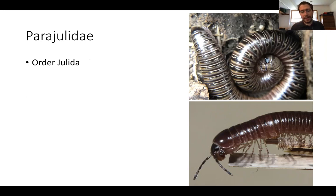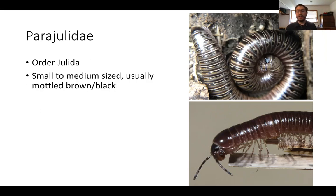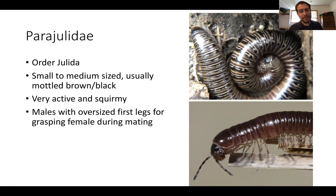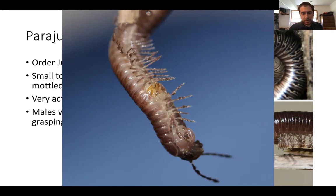Another member of the order Julida is the family Parajulidae. I can't give you a specific genus or species name because they're not very well studied here in California, but they are still very cool. Usually smaller to medium-sized, more of a mottled brown and black. Like Peromopus, they can be really active and squirmy when you collect them. What's really fascinating and unique about them is that males have a gigantic swollen first pair of legs that they use for grasping the female during mating — you can see them on the underside, taking up a huge amount of space near the front of the animal. You can also see the male's very large gonopods.